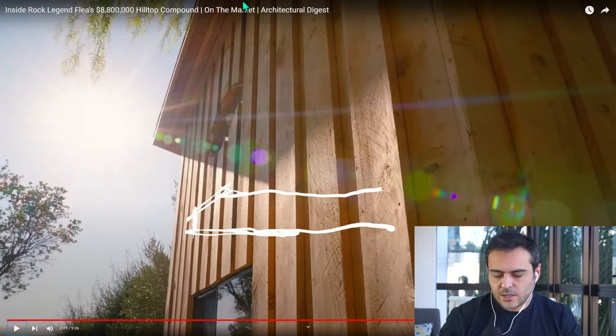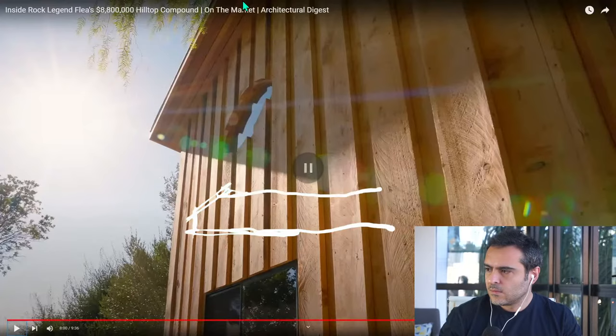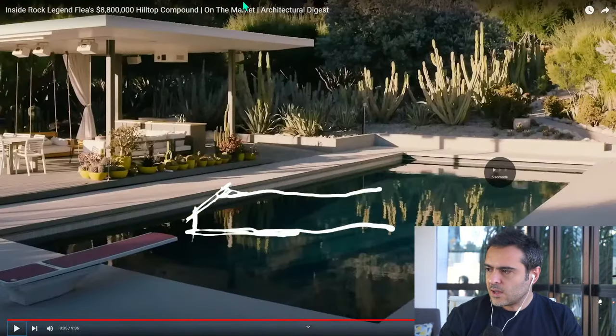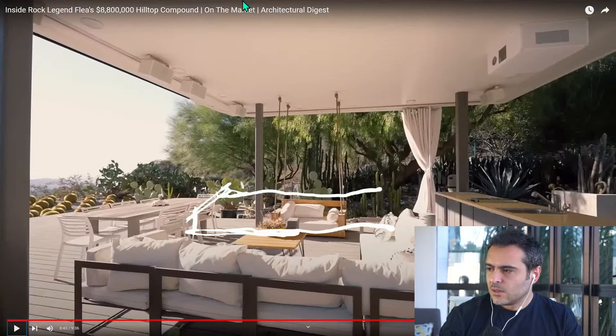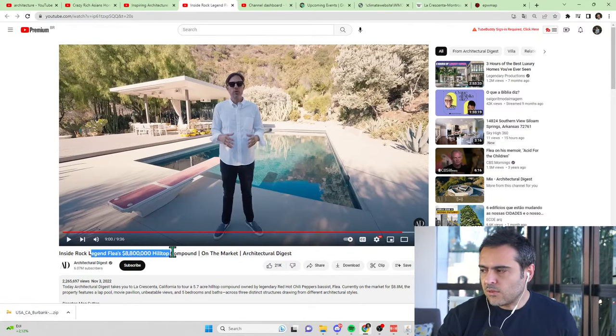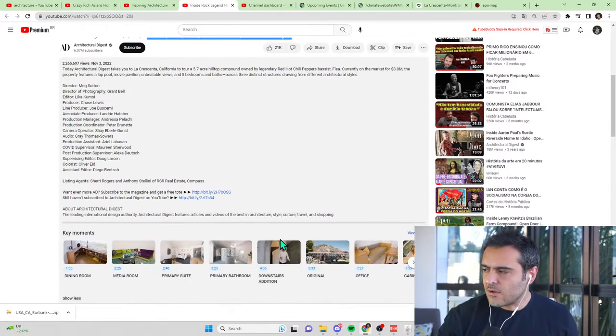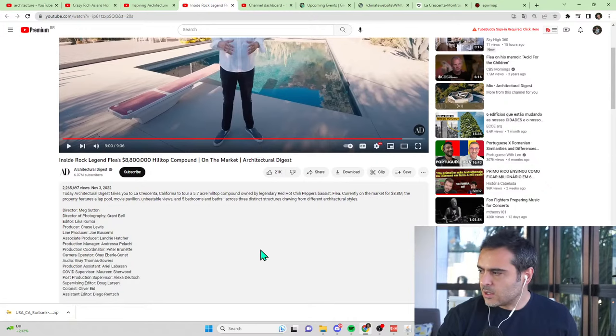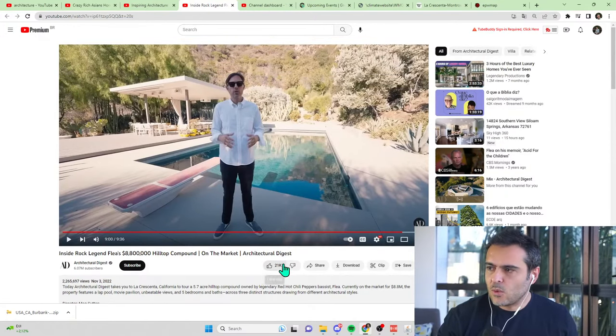They had Peter Staley from Mind Tree Arts build this cabin — it's like a visitor's cabin. Beautiful place. Okay guys, so this is the video: 'Inside Rock Legend Flea's $8.8 Million Hilltop Compound' — almost $9 million, you have a $200,000 discount! It's from Architectural Digest, a very famous website. The video is very well filmed and the presenter is great — check it out if you want to go further.